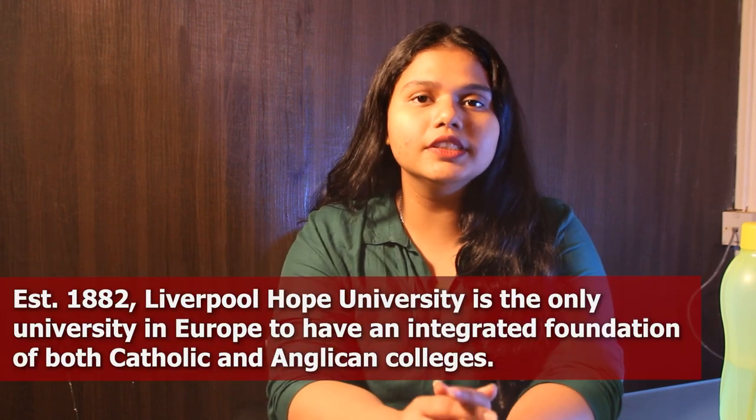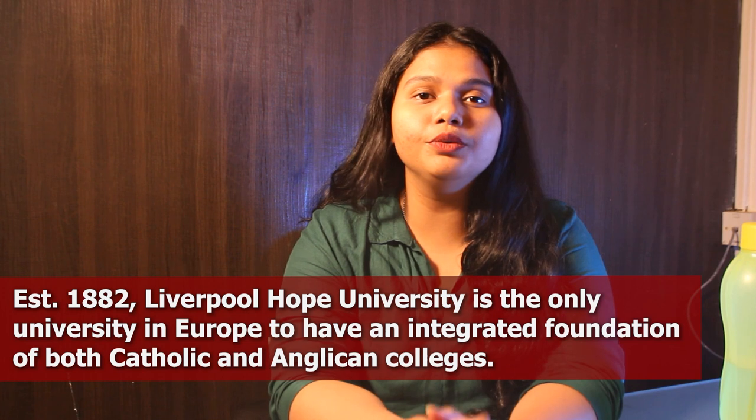We are going to talk about Liverpool Hope University. Liverpool Hope University was established in the year 1882.